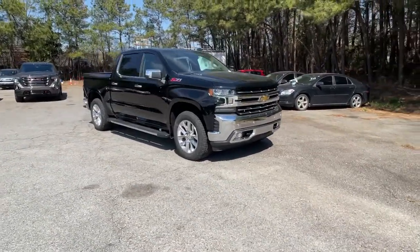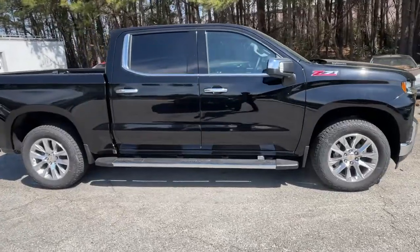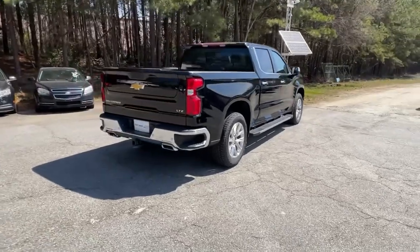You just found the 2021 Chevrolet Silverado. Aim higher than ever in the all-new Silverado pickup, the truck that digs deep to give you more of what you want and need.